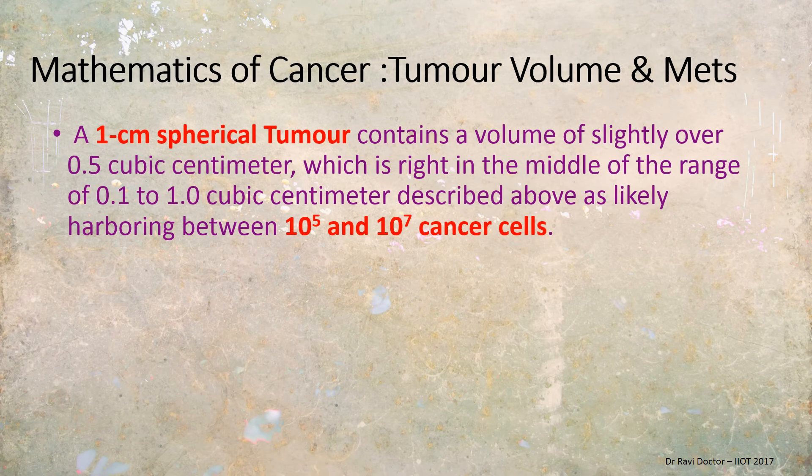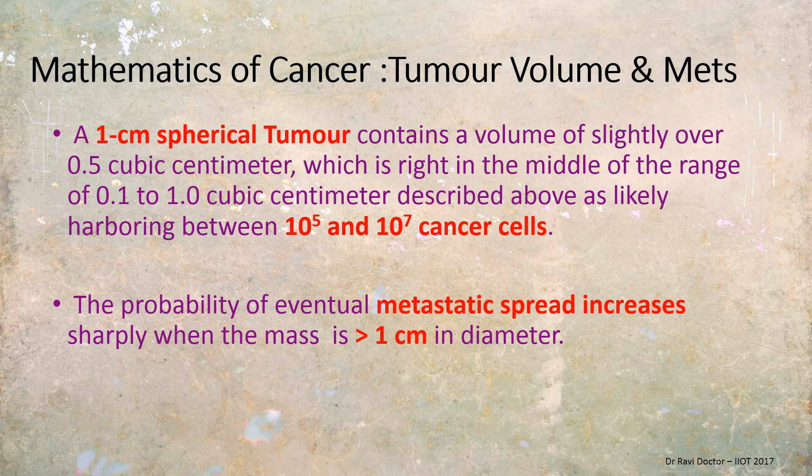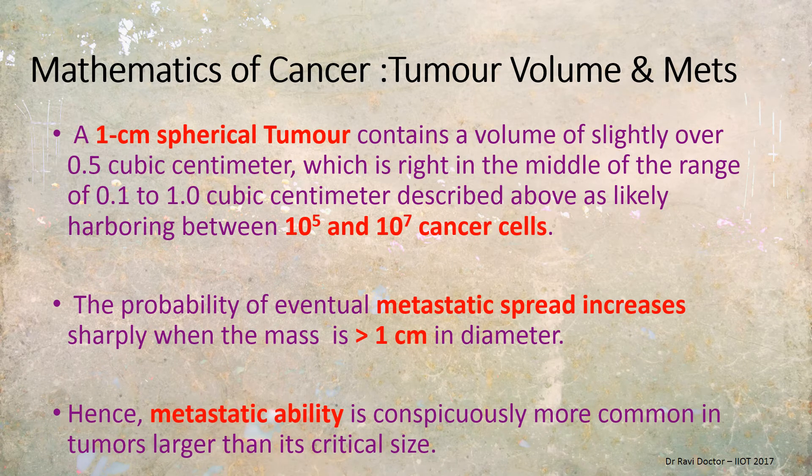Regarding tumor volume and metastasis, a one-centimeter spherical tumor contains a volume of slightly over 0.5 cubic centimeter and has approximately 10 raised to 5 to 10 raised to 7 cancer cells, giving it a great chance of metastatic spread. Recalling the staging slides, stage 1 to stage 2 is when cancer cells penetrate deeper into tissues. A one-centimeter tumor growing downward can affect stage 3 and trigger the angiogenic and metastatic process — so any tumor of about 1 centimeter must be dealt with complete caution.